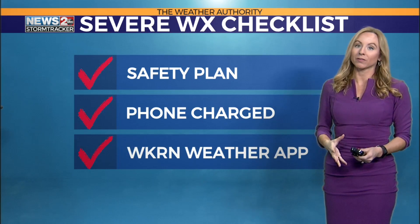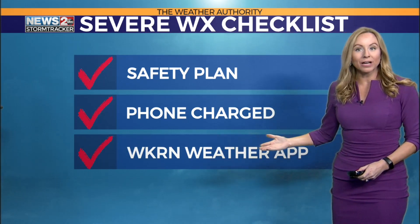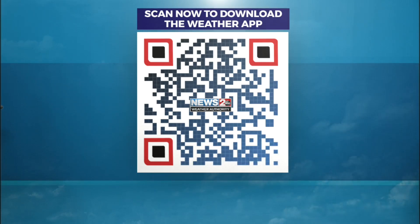Nowhere to go — the lowest level, center of a room, a room with no windows. Have the phone charged and also in the on position so you can have a way to get the warnings. Make sure you download the W Karen weather app. You can do it right now — get yourself one out, put it in camera mode, aiming at the screen here. That's the QR code. It'll take you directly to the website and you can download it for free. It's a very useful tool.